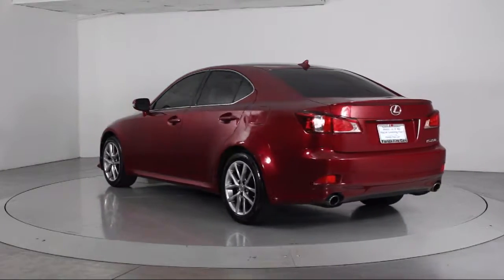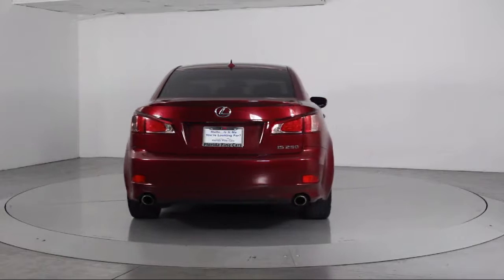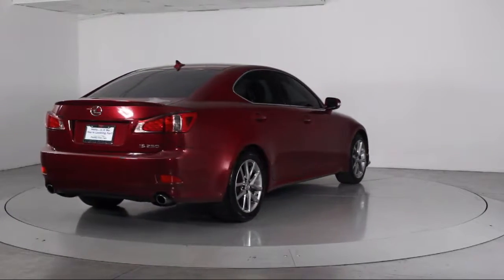It also features traction control, side airbags, fog lights, CD player, power windows, anti-lock braking, and has less than 40,000 miles on the odometer.